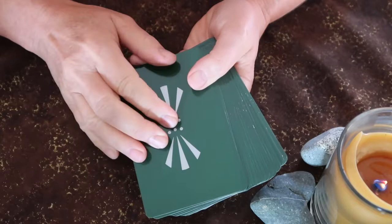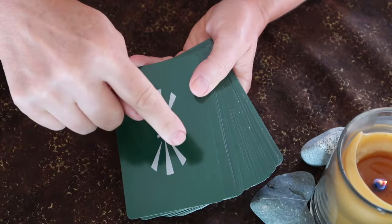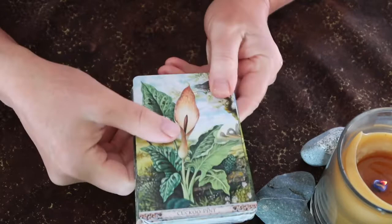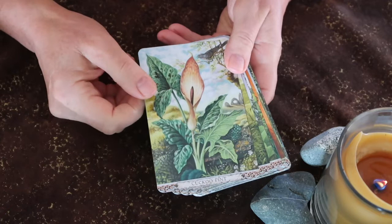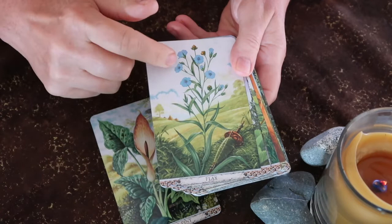We're going to start today with the Druid Plant Oracle. I have — and if you've seen my channel — quite a collection of plant oracle decks, and I'll link the video in the description box below where I showed a bunch of my plant and flower decks. Why is this one my favorite? It has to do with the guidebook. It's really important that as you learn to explore plants, you understand that depending on the land where the plant comes from, whether we're looking historically at its use or whether they're currently available or not.